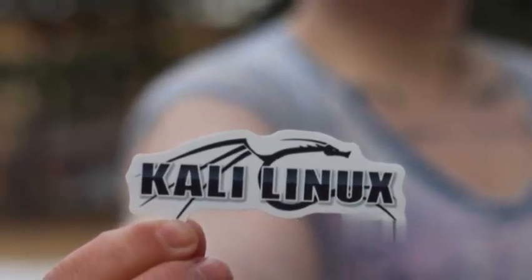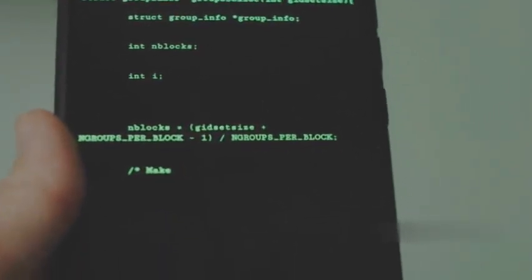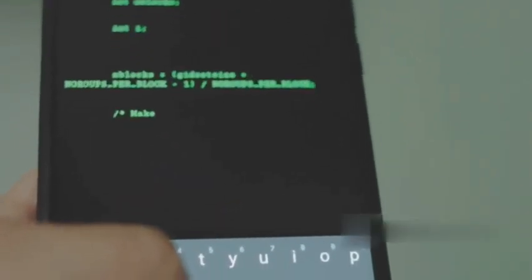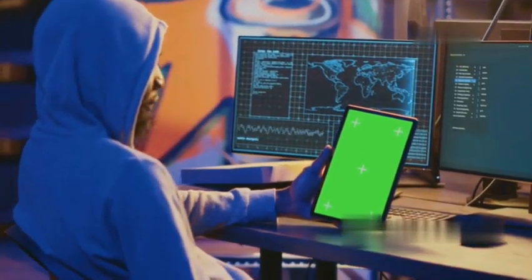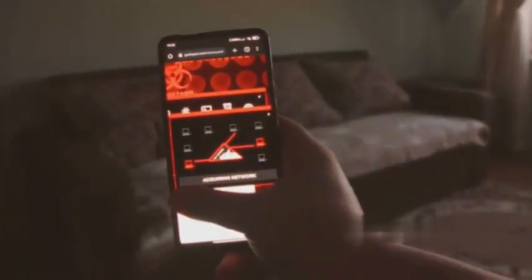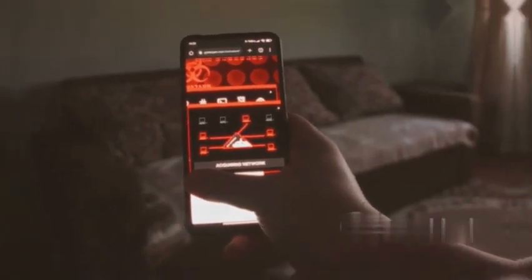Kali Linux NetHunter brings the power and flexibility of the popular penetration testing operating system Kali Linux to your Android device. Imagine having a full-fledged hacking suite — complete with tools like Metasploit, Nmap, and Aircrack-ng — accessible right from your phone or tablet. This app transforms your Android device into a powerful ethical hacking platform, allowing you to perform penetration testing, security audits, and wireless network assessments on the go. NetHunter supports a wide range of USB Wi-Fi adapters, making it ideal for war driving and wireless network analysis.